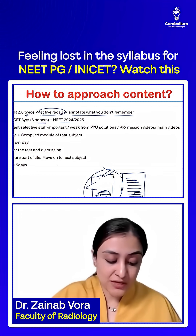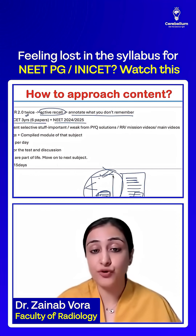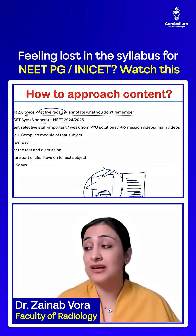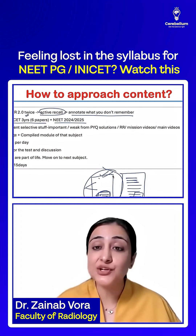Once you have done BTR PYQs, you are confident that the core content is done. Now, from the CVS and hemat that we've done, you will realize that you're probably weak at the CVS graphs, or the hemat clinical questions are what are troubling you — whatever topics you find you are weak at.